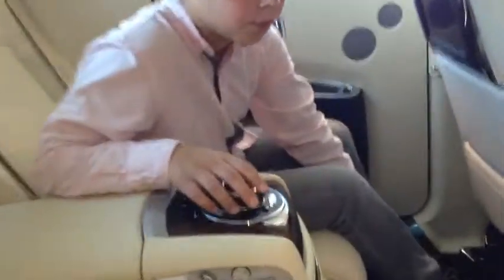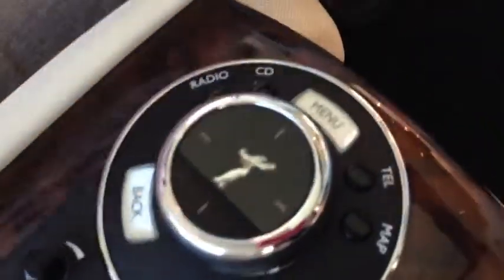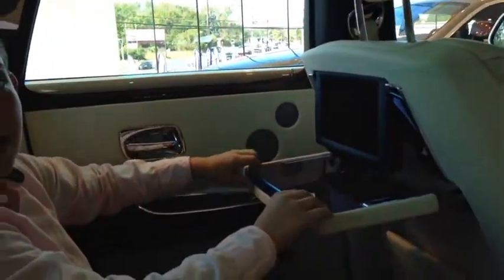While entering the Rolls-Royce, you're welcomed with this panel that comes down here with your storage pocket. The rear has the same amount of controls as the front, but this is also equipped with a screen and a tray table for long rides.